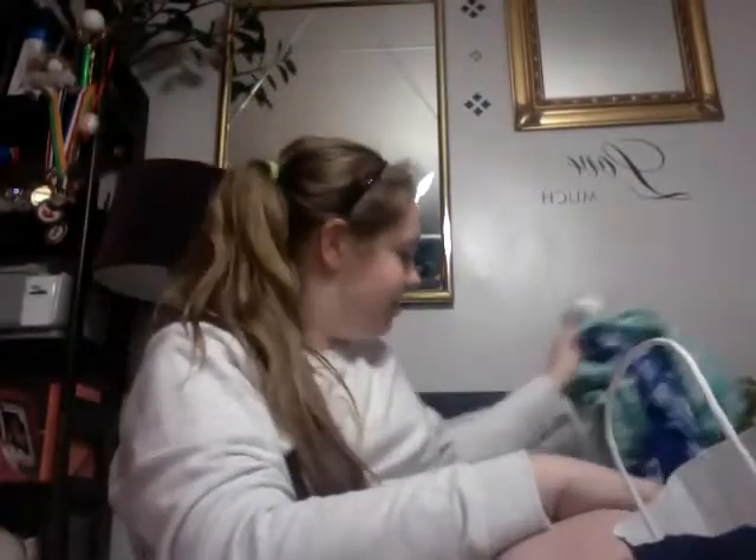I got new bedsheets from Ikea. Also from Ikea, I got these two mirrors, and I'm going to be putting them above my desk.